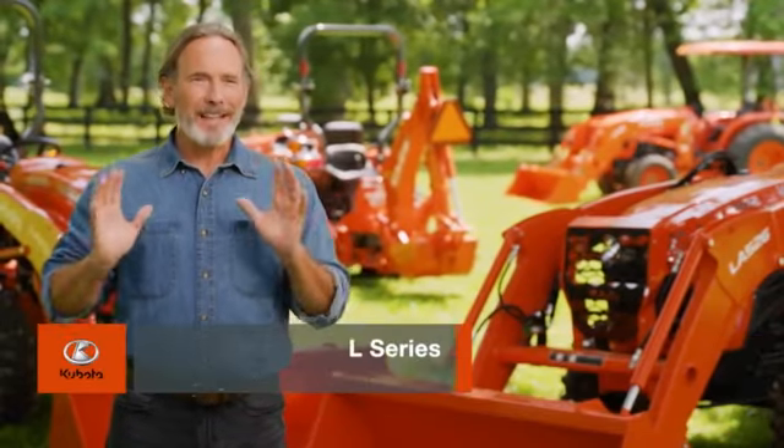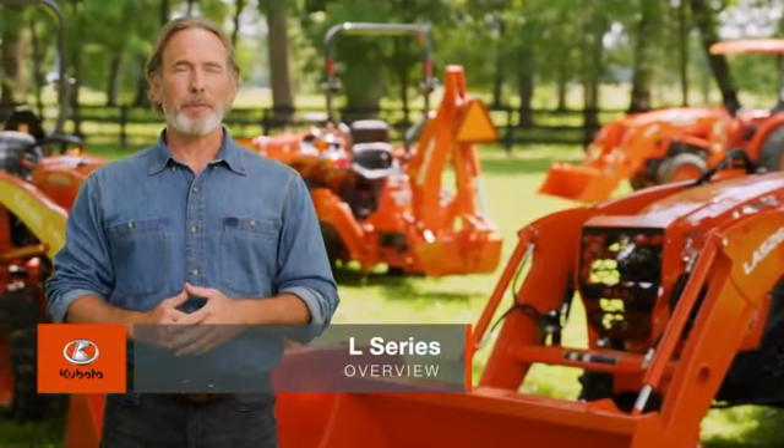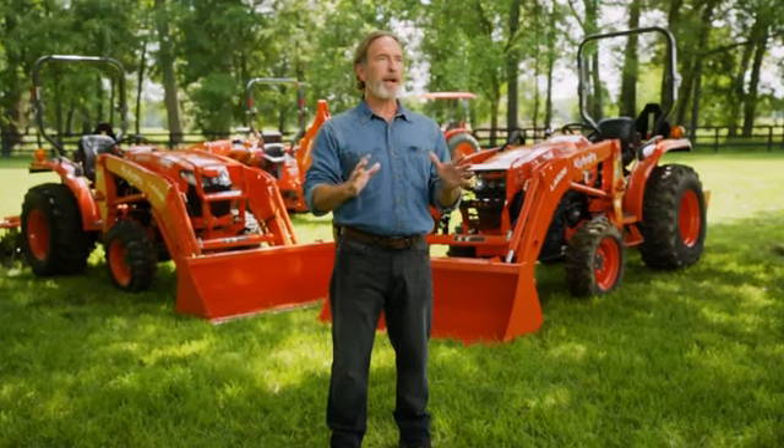The L02 model is the latest in a long line of outstanding and market-defining products from Kubota. We introduced the L-Series in the United States over 50 years ago, and it helped create the compact tractor industry.